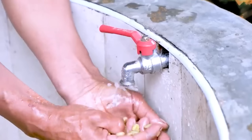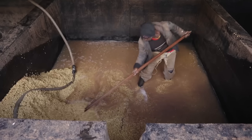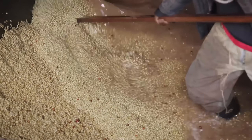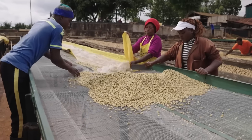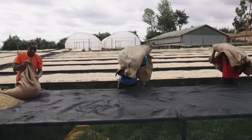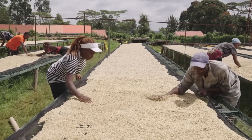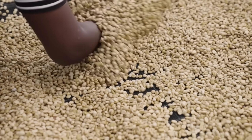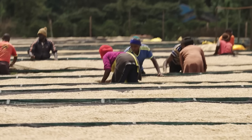After fermentation comes the washing stage. Farmers check the beans by hand, feeling the surface to ensure the mucilage has softened properly. Fresh water is added to the tanks, and using long wooden tools, workers vigorously stir the beans to scrub away the sticky residue. This process is repeated multiple times until the water runs clear. The final stage is sun drying — washed beans are spread evenly across large drying beds, turned regularly with rakes over one to two weeks, until reaching the critical 11% moisture content.